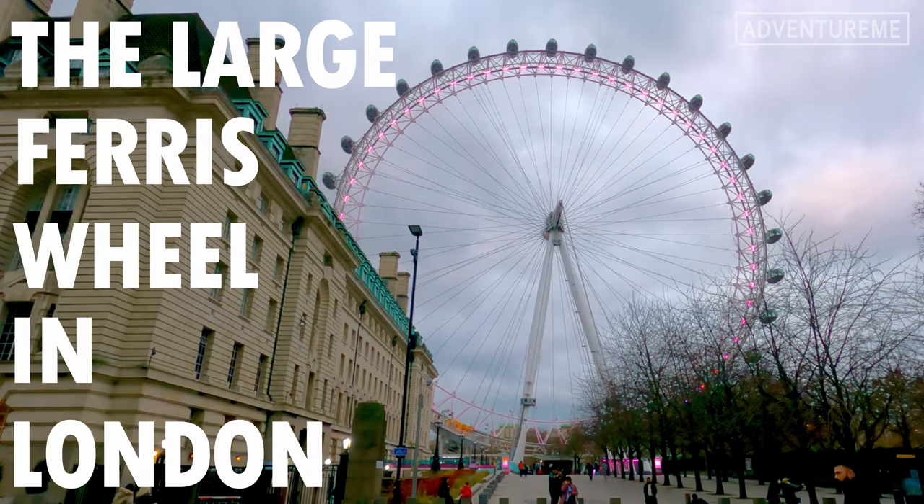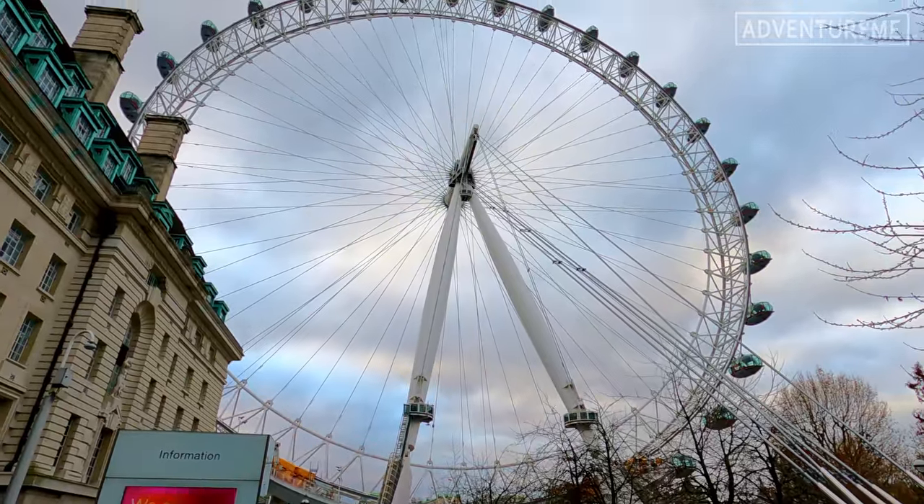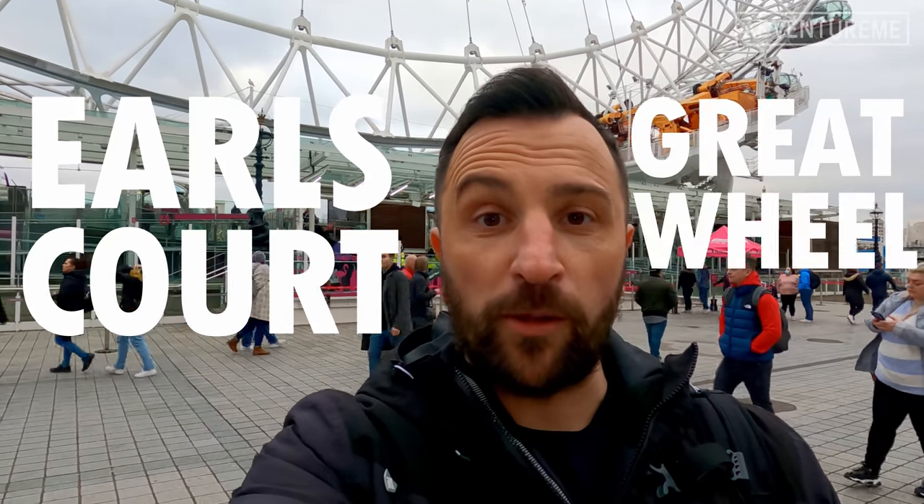If I said the large ferris wheel in London you would immediately think of this one. But rewind over 100 years earlier and London already had one, and it was known as the Earl's Court Great Wheel.